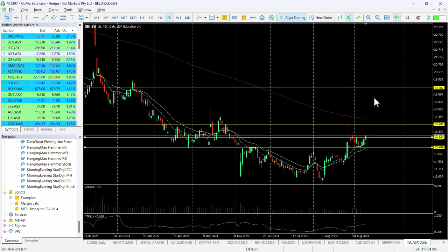So a couple of options in terms of how to look at this as a potential opportunity. One worthwhile checking at the back end of the trading day to make sure it's held its position over that key resistance level.